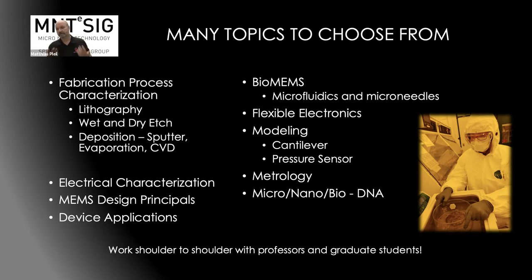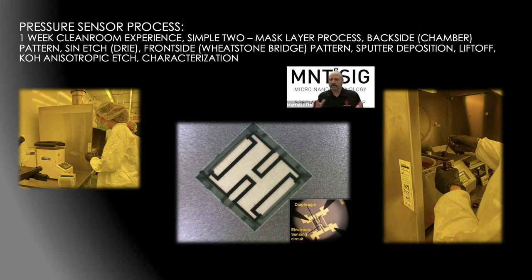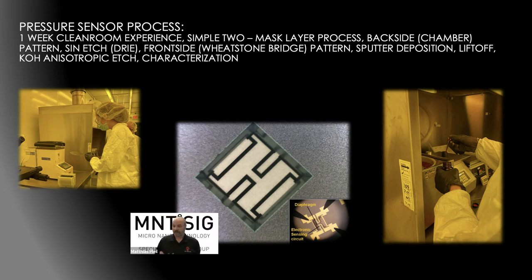The whole point is that students can work shoulder to shoulder with professors and PhD graduate students. The first thing we do when students and faculty come for their clean room experience is an art wafer. Students design their own patterns, then we transfer the patterns onto a silicon dioxide wafer and etch it. After getting oriented with the basics of etching and photolithography, they move on to a more complex system: the pressure sensor — an actual working pressure sensor made in the clean room. It incorporates lithography, wet and dry etching, deposition, sputtering, and more.